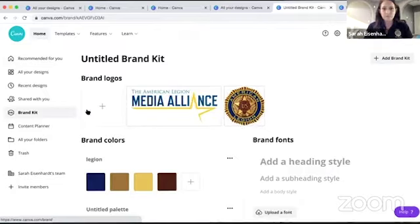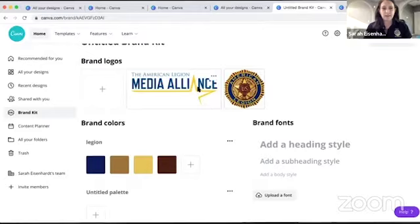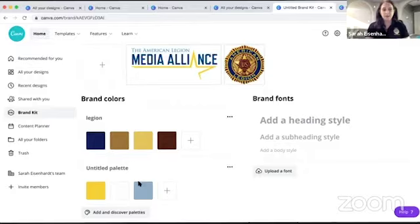There is a brand kit available on Canva. Once you load your logo — I'll show you using one I have saved — you select it and Canva will create a palette for you, pulling all the colors used within that specific logo. Then you can name it, like 'Talma,' and it will permanently be there. Those colors will always pop up as options, so you're keeping in line with the branding for the American Legion and Talma — which, as you can see, have slightly different colors.